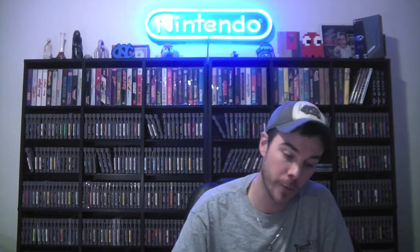Dragon's Lair, Goonies 2, Ghostbusters 2, Cobra Triangle, Frankenstein.